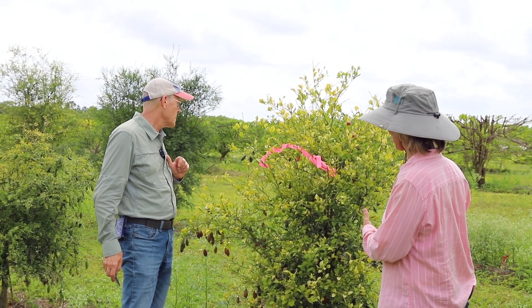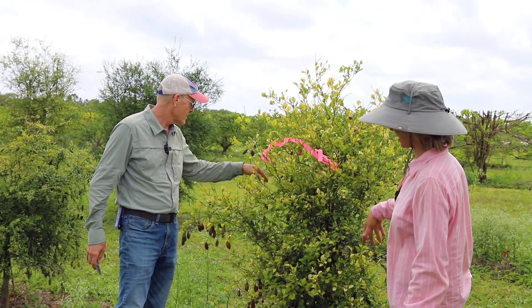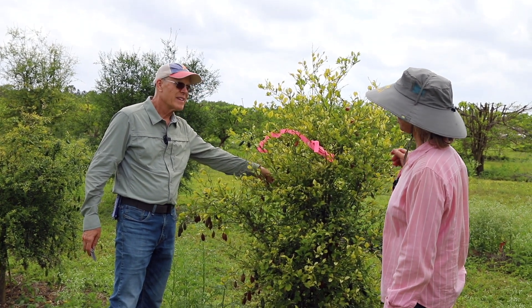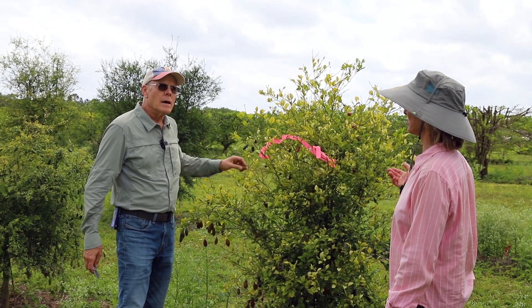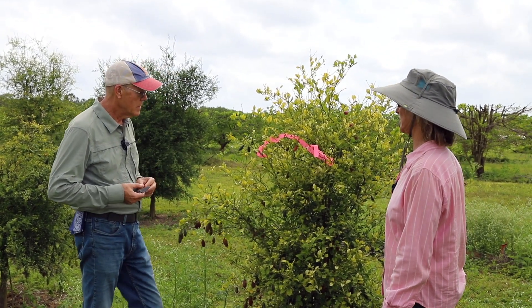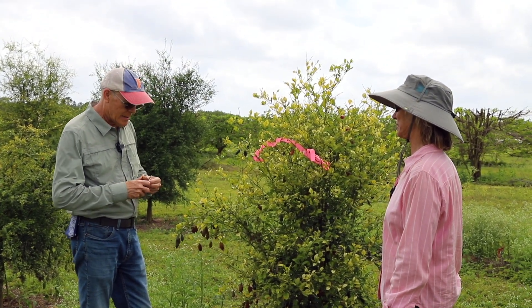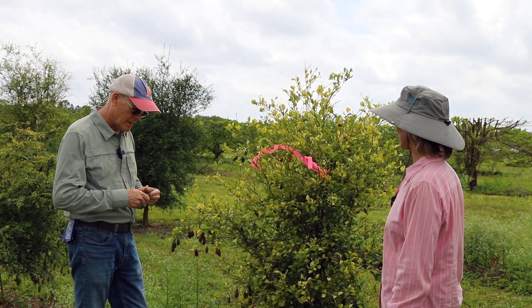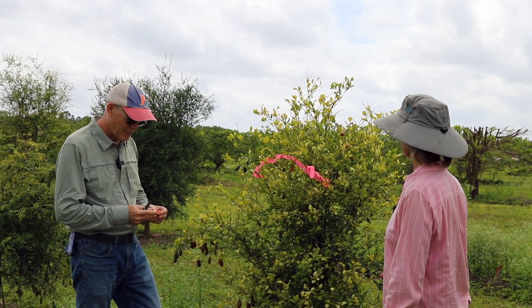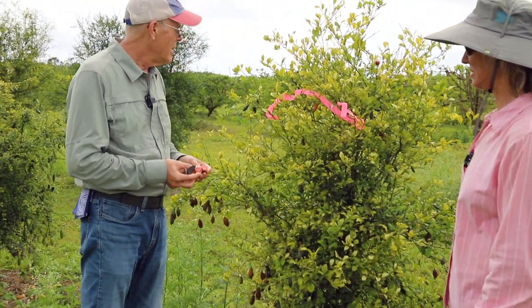So you said the seedlings were grafted onto rootstock — how old were the seedling trees? Was it fairly new sprouts? Because this is pretty quick to get fruit from a seedling. To tell you the truth, I do not know how old they were when he did this. But yeah, this particular tree has a ton of fruit on it.